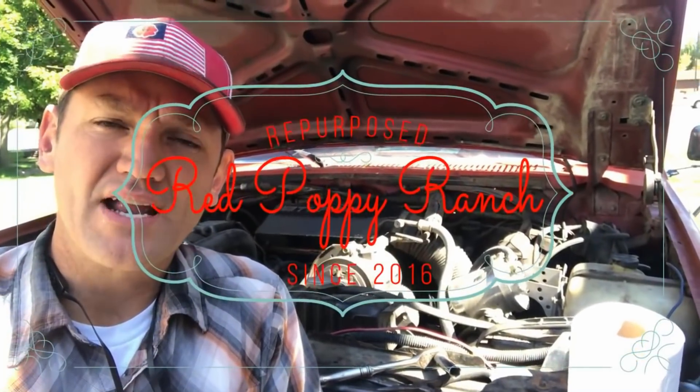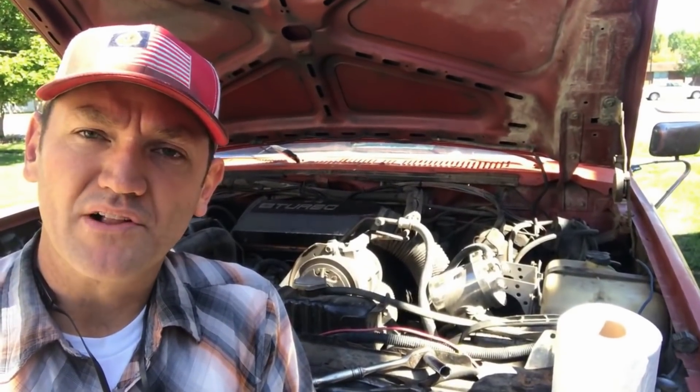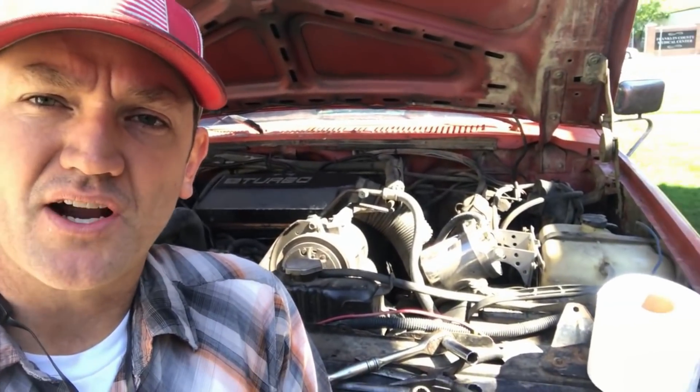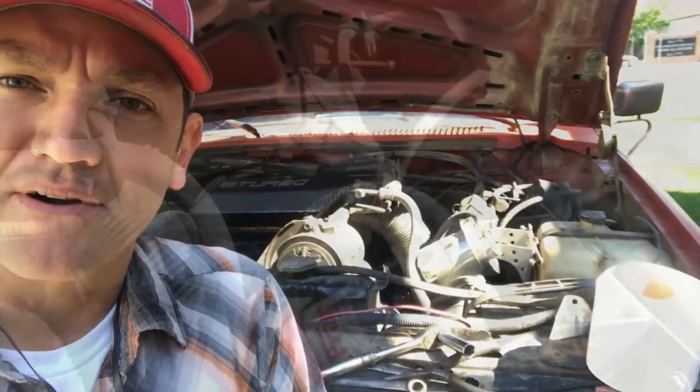So he installed his France bypass oil filter about five months ago. This oil filter is commonly referred to as the toilet paper oil filter. He's doing some maintenance on his truck today and thought it's a good time to get that old filter out and change it with his thousand-ply generic toilet paper.